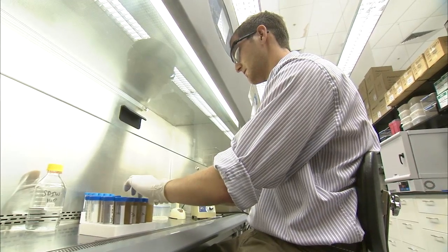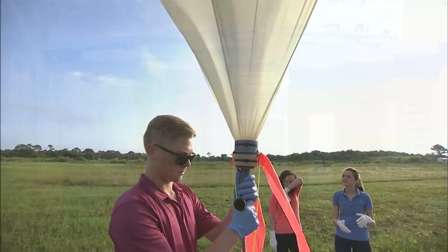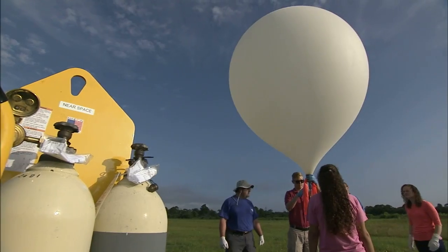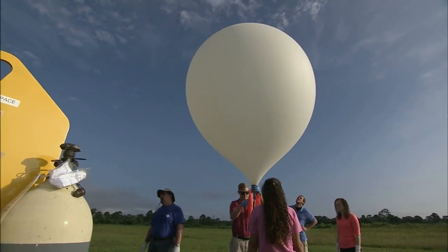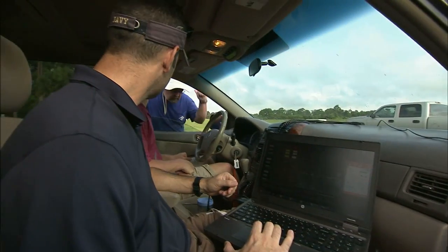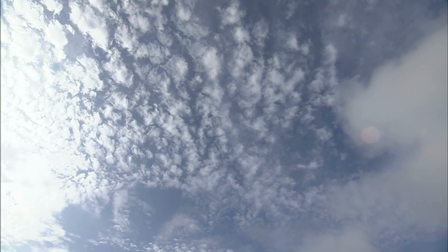Smith looks forward to MIST samples flying on a series of experiments over the next couple of years. Researchers, along with engineers from Kennedy's Rocket University, will start with smaller weather balloons and work their way up to stadium-sized balloons. They can carry very heavy and sophisticated payloads to high altitudes and stay aloft for long periods of time.